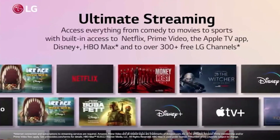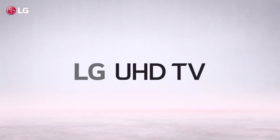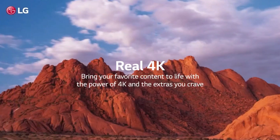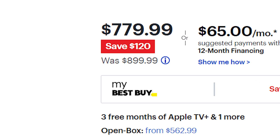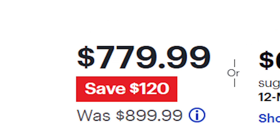It has a built-in voice assistant for both Google Assistant and Amazon Alexa. Imagine just saying 'Alexa, play the new Black Mirror' and it just does it. It also works with Apple HomeKit. You are able to save $120 as the price has been reduced from $899.99 to $779.99.